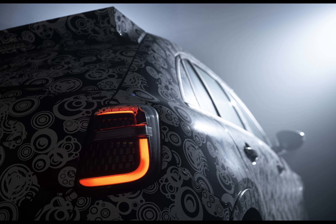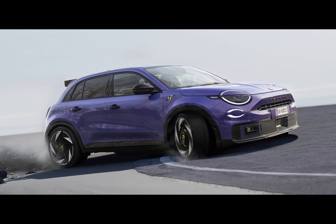The Abarth 600e has the power and the grip, but it also understands the importance of stopping. Larger brake discs and improved heat dissipation give it the chops to rein in the wild stallion.